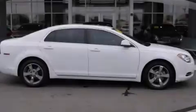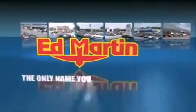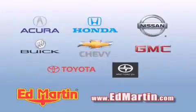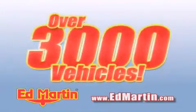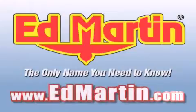Contact us today to arrange your test drive. Ed Martin — the only name you need to know for all your transportation needs. Six convenient locations, nine different manufacturers, over 3,000 new and used vehicles, all online at edmartin.com. Log on to edmartin.com today.